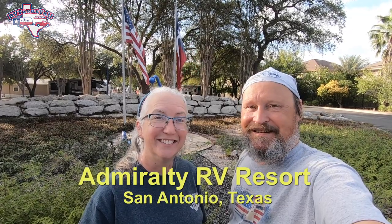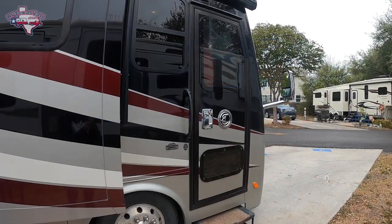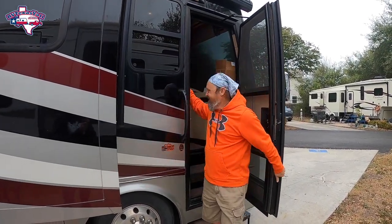Here at Admiralty RV Resort, it has three things majorly going for it: location, location, location. We're in San Antonio and literally one mile away from SeaWorld. There are only three SeaWorlds in the United States and they're awesome — we've been to all three of them and we've been here several times. We love this park.